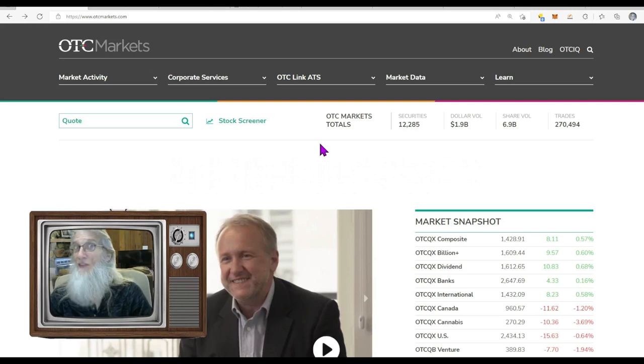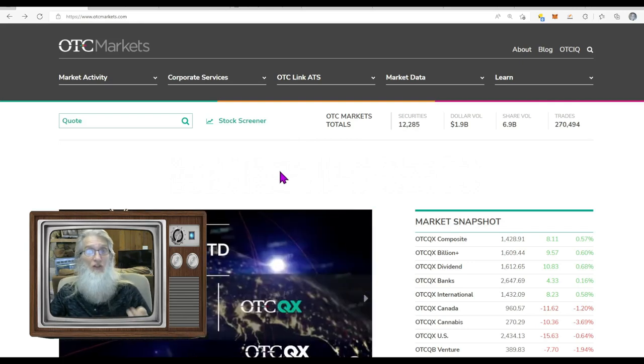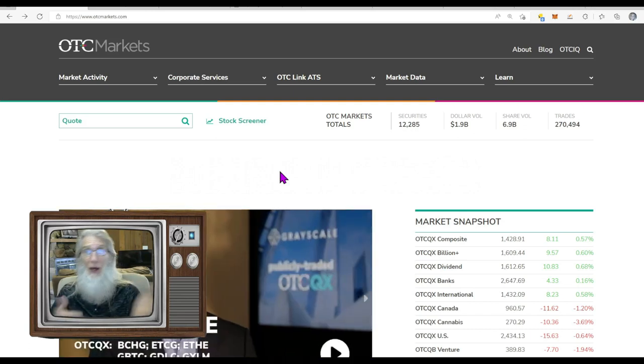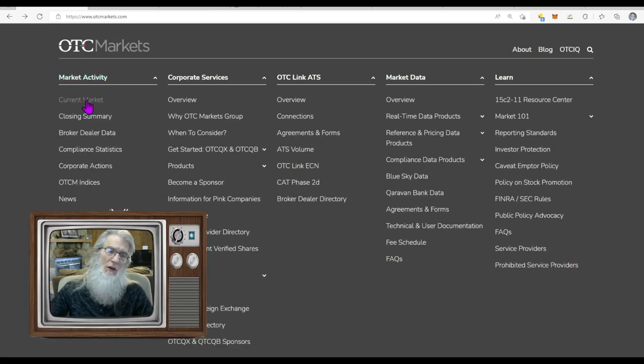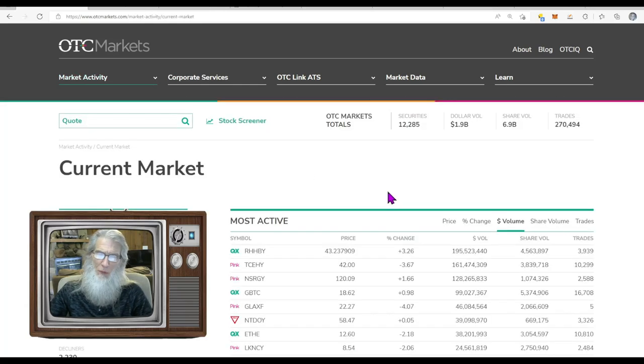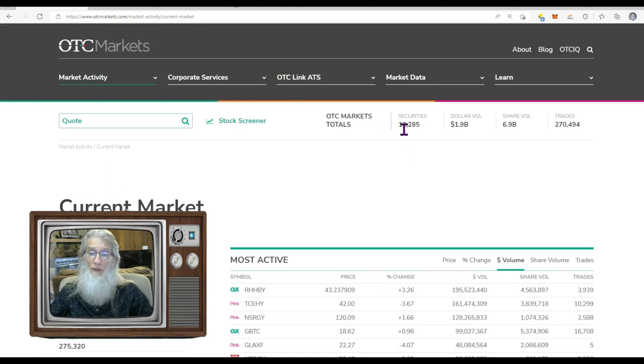What we're going to do here is look at the runners — the stocks that were running today — not just by gains but by trades. There's no good in having a 200% gain if only one person created that gain. You want a lot of trades. They've got a 'Current Market' page that brings you to the most active stocks in the entire OTC market — all 12,285 of them.